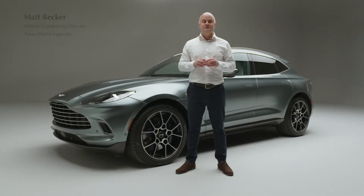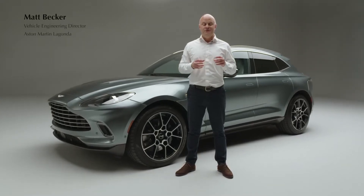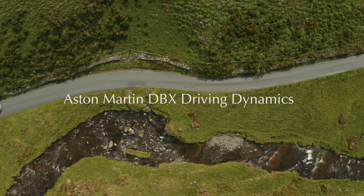Hi, my name is Matt Becker and I'm the Vehicle Engineering Director at Aston Martin. I'm going to take you through some of the key technical aspects of the DBX.